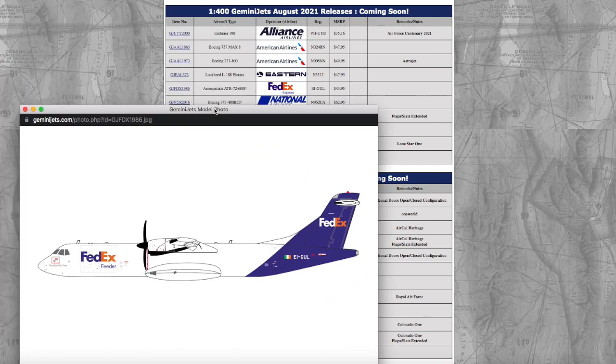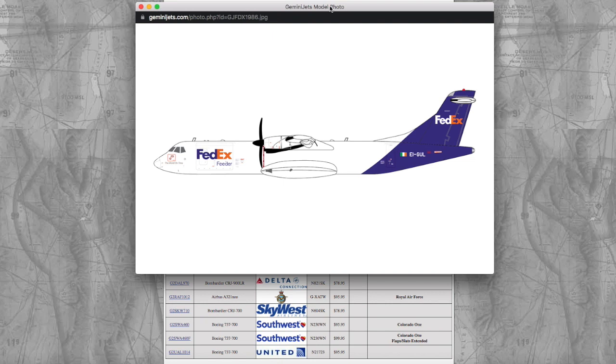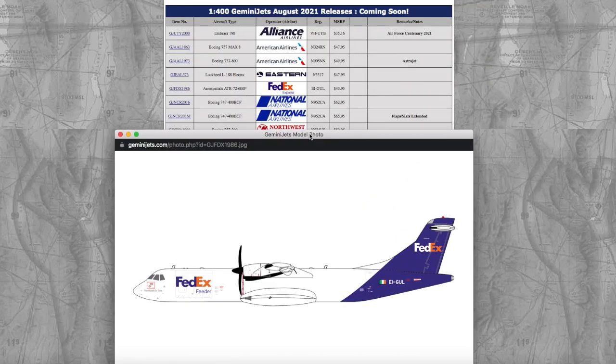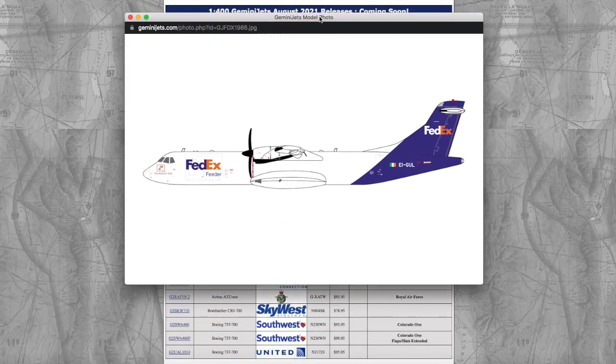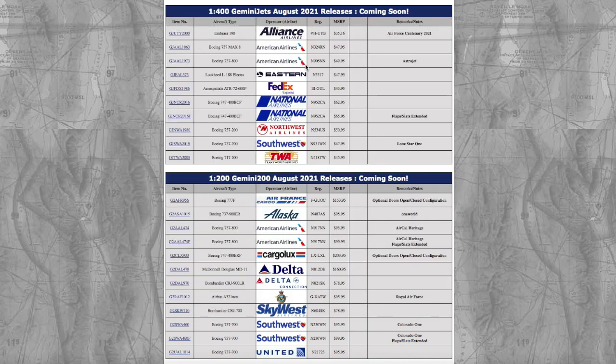Moving on, we have the FedEx Aérospatiale — it's basically just an ATR72, a FedEx feeder. This is obviously for European collectors and their European networks. I don't need this model. It does look pretty nice. The price is $43.95 — Gemini can't charge you $35 like a normal person for an ATR, they have to charge you completely over budget. Registration is Echo India Golf Uniform Lima — EIGUL.